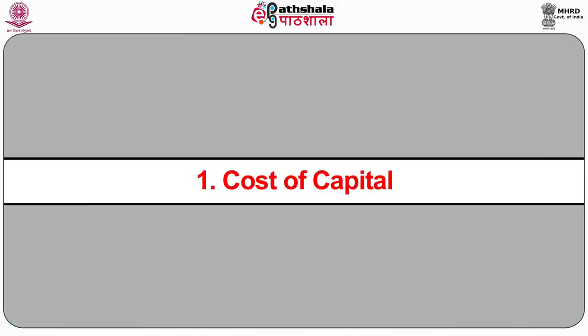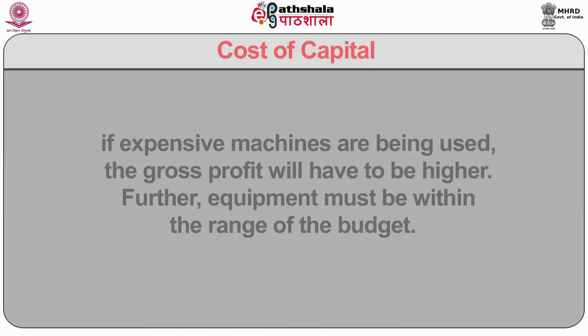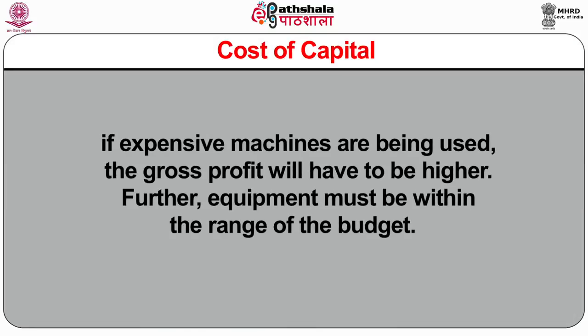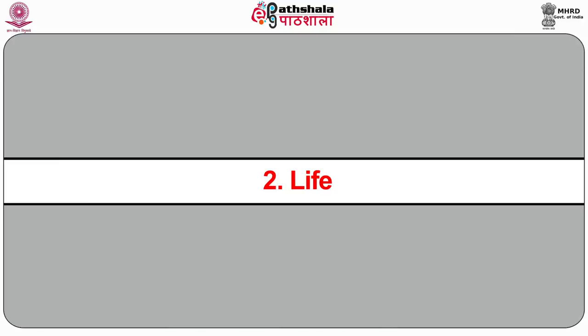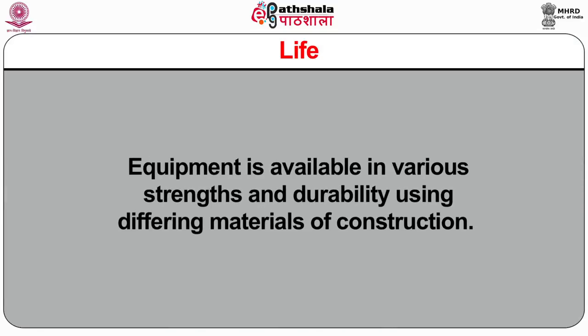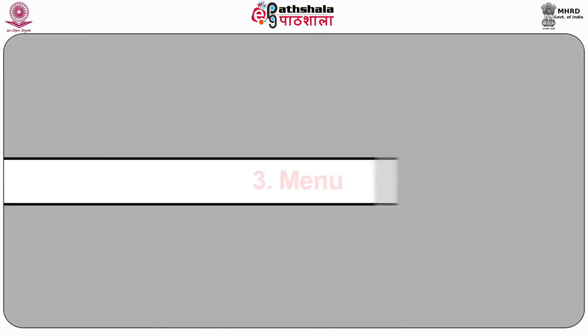Now we are going to discuss about the selection of equipments. Selection of equipment for a catering operation depends upon many factors. The first one is cost of capital — if expensive machines are being used, the gross profit will have to be higher. Further, equipment must be within the range of the budget. Second, life of equipment: equipment is available in various strengths and durability using differing materials of construction. Third, menu.